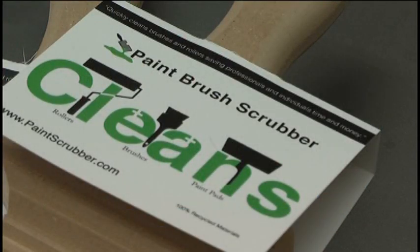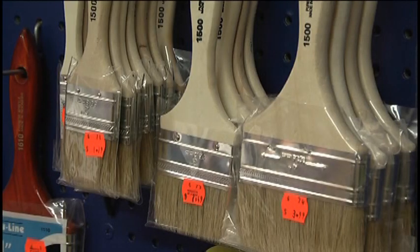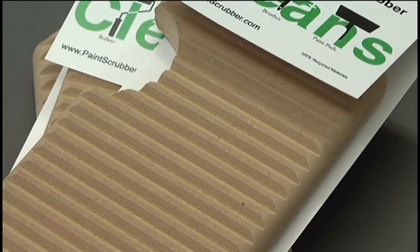Miles created the paintbrush scrubber after seeing an old washboard in the Negaunee Museum. He created a prototype, and sure enough, it worked.